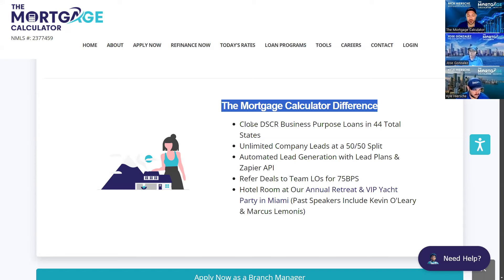If for any reason you or your teammates have a conflict of interest, don't know a loan type, or don't have that license, you can click a button and refer a deal to your teammates for 75 basis points. Lots of different ways to not necessarily have to be licensed in all these different states and still earn revenue for your branch. We also want to make sure we meet everybody face-to-face at least once per year — down here in Miami for our year-end conference, hotel rooms paid for, VIP yacht party, great networking. We've had past speakers like Kevin O'Leary from Shark Tank and Marcus Lemonis from The Profit.